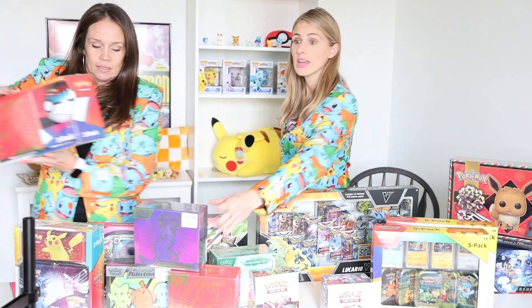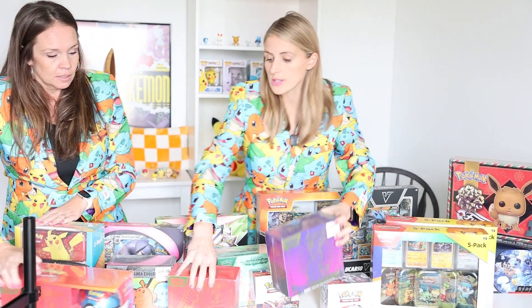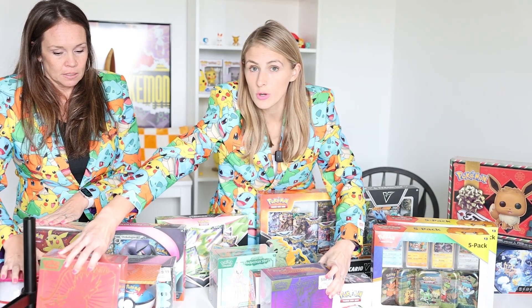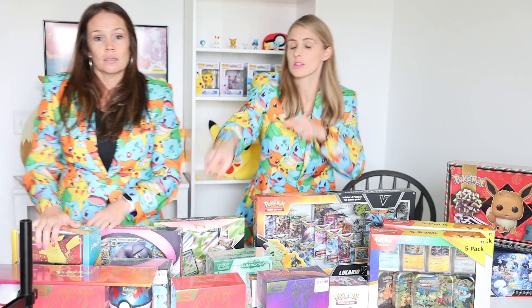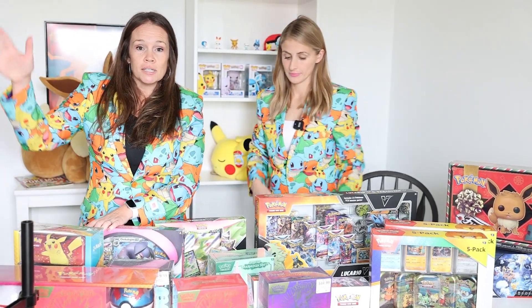Next we have the trainer box with the Pokéballs. You've got three packs in each Pokéball and then another nine packs in the trainer set. Comparing that to what you could get at GameStop, it's awesome to get those two extra Pokéballs and six extra packs.